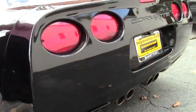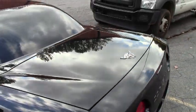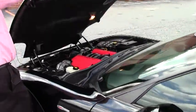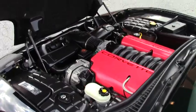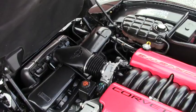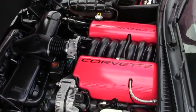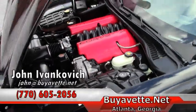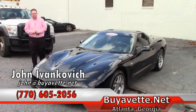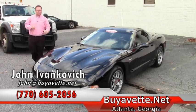These Z06s do not last long, especially in this shape. It's completely stock and definitely ready for your driveway. Give me a holler before it goes away — 770-605-2056 or email john@buyavet.net. We'll see you on the road.